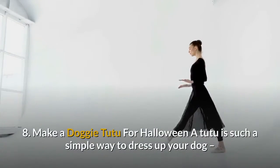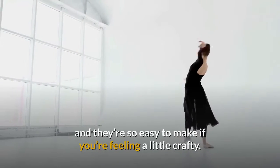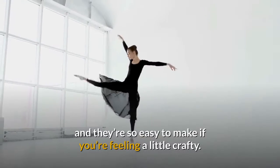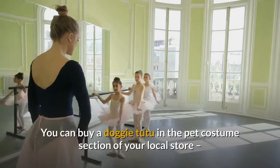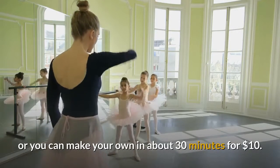8. Make a doggy tutu for Halloween. A tutu is such a simple way to dress up your dog, and they're so easy to make if you're feeling a little crafty. You can buy a doggy tutu in the pet costume section of your local store, or you can make your own in about 30 minutes for $10.